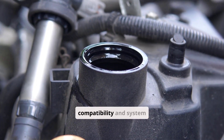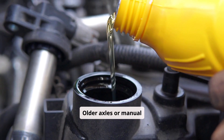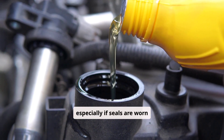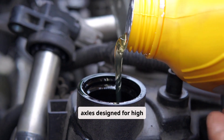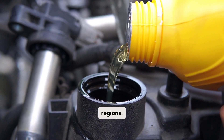Finally, seal compatibility and system design matter. Older axles or manual gearboxes may not handle thicker oils like 85W140 well, especially if seals are worn or made of sensitive materials. On the other hand, modern heavy-duty axles designed for high loads may actually require or recommend thicker gear oil, especially in hotter regions.